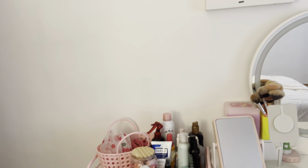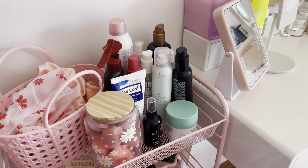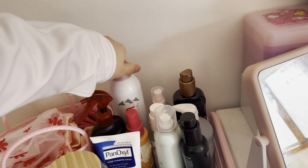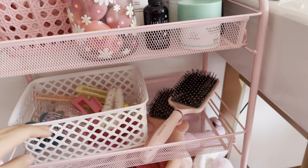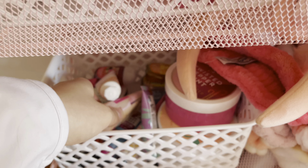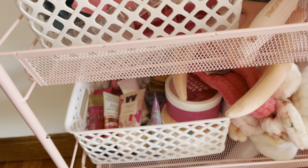Then I move over to this wall — this is my vanity setup. This part right here is all hair care stuff and miscellaneous things, like a shower cap and makeup erasers. Over here is all my skincare and hair stuff I use almost every day. I have a little jar of beauty blenders, and down here is all my hair clips and extra hair brushes — here are my two hair brushes I use almost every day.